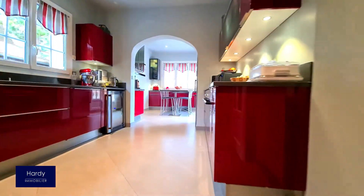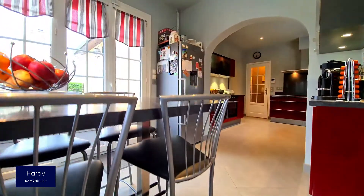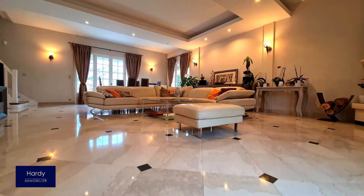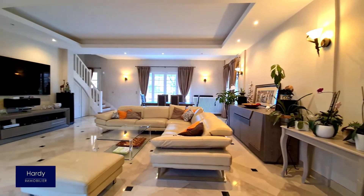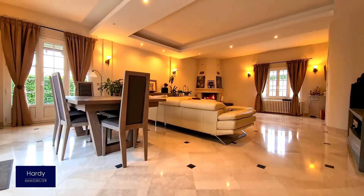Idéalement organisée, la cuisine indépendante est intégralement équipée de nombreux rangements et offre un accès vers une grande terrasse. La pièce de vie de 55m² est lumineuse avec ses ouvertures traversantes. Le rez-de-chaussée offre également une chambre et une salle d'eau avec WC indépendant.